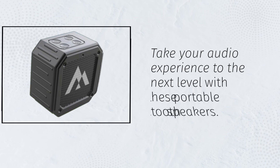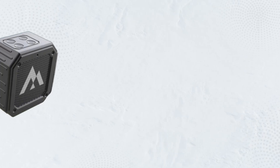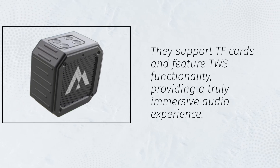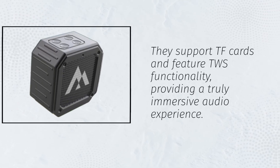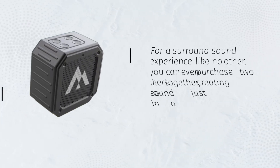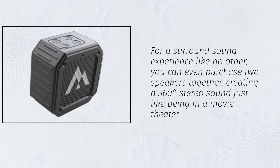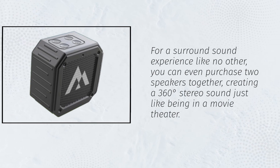Take your audio experience to the next level with these portable Bluetooth speakers. They support TF cards and feature TWS functionality, providing a truly immersive audio experience. For a surround sound experience like no other, you can even purchase two speakers together, creating a 360-degree stereo sound just like being in a movie theater.